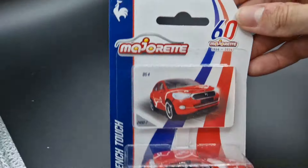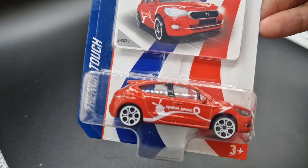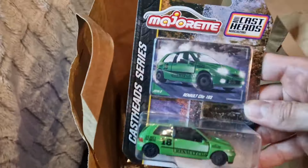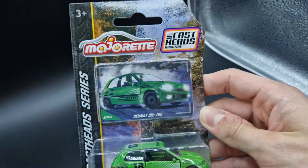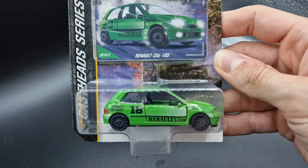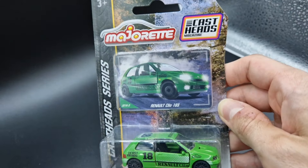This model is the last one out of the regular French Touch set — overall a great way to put France in the spotlight. This time it's the DS4 with a Moulin Rouge theme. A personal favorite is the Renault Clio in the latest CastHeads lineup; the model is generally very popular with collectors as this type has hardly ever been produced on a small scale before.